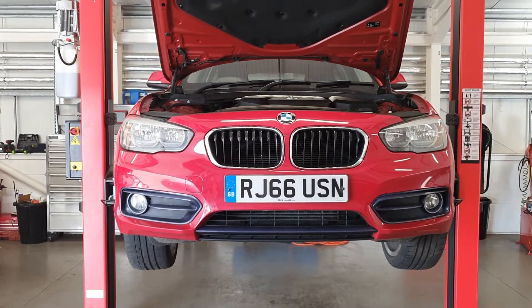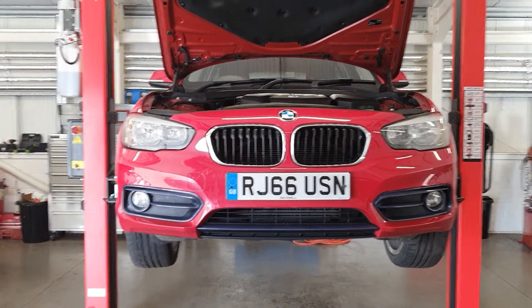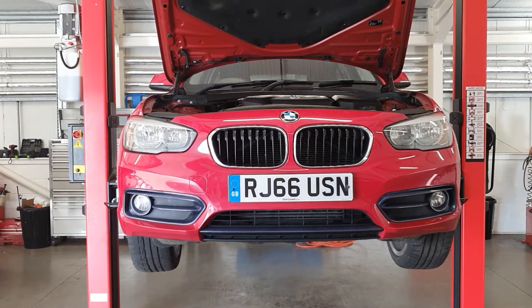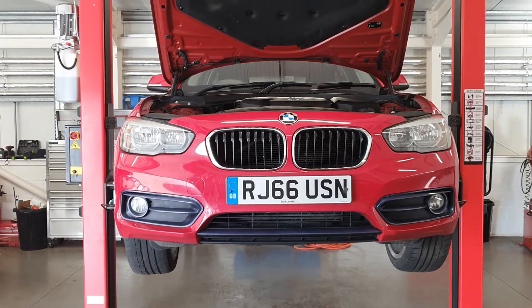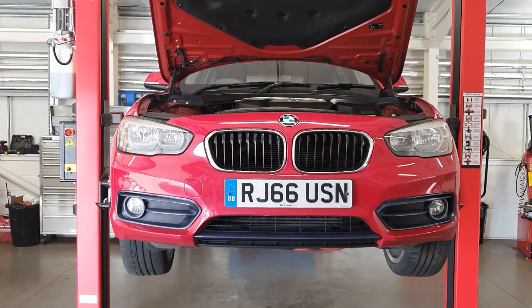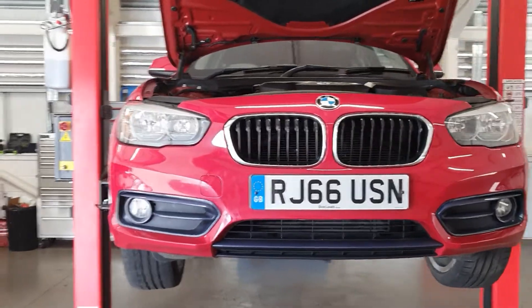Good morning, it's Scott from JM Service Centre. Just carried out an RAC check on this 66-plate 1 Series BMW. It's just came into stock. Drives really nice out on the road — no issues while driving it. Just a couple of wee things to bring to attention on the RAC check.